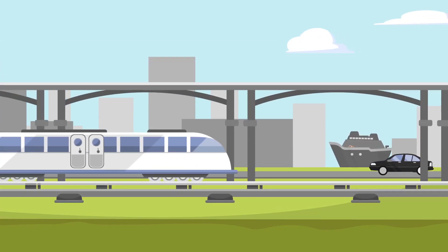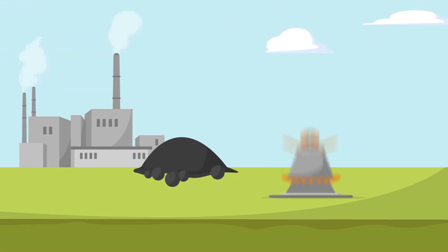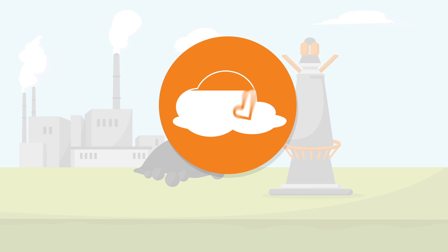Steel is one of the most important materials worldwide and is used everywhere. In today's carbon-based steel production, CO2 is released unavoidably as a result of current processes. We want to develop concepts that reduce CO2 emissions and thus contribute to a further reduction of the global CO2 load.